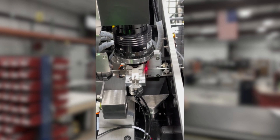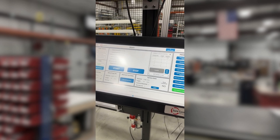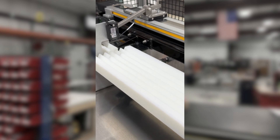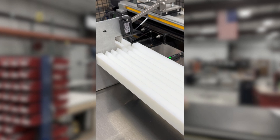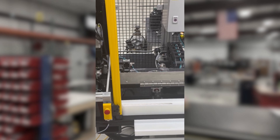Our precision laser cutting solution ensures consistent, high-quality results, while our custom HMI puts full control in the operator's hands with intuitive controls and interface flexibility. Built-in safety features also ensure operator protection, while the camera guidance system allows for automation accuracy, smart alignment, and real-time adjustments.